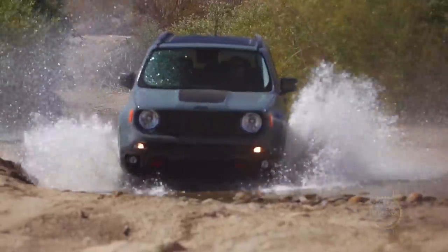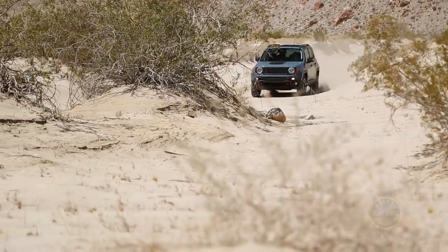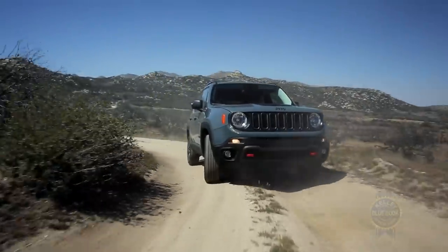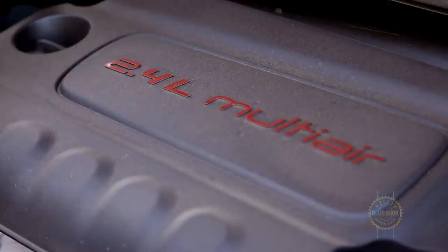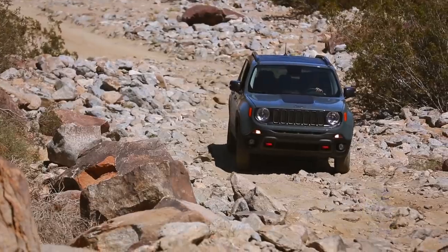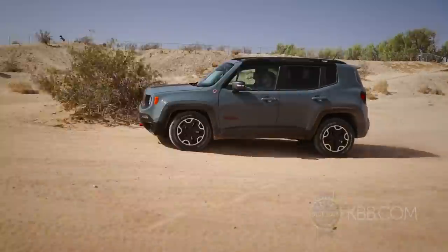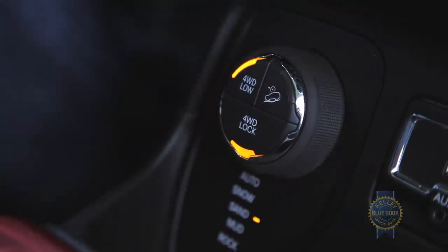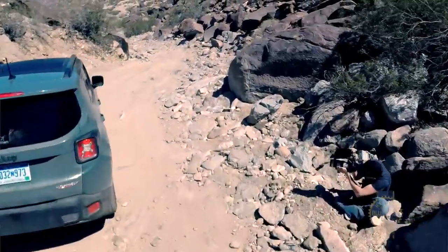Is the Renegade a genuine off-roader? The answer boils down to which version you choose. Front-drive models fitted with the standard 1.4-liter turbocharged four-cylinder and six-speed manual transmission have a difficult time getting out of their own way, while up-level four-wheel drive models equipped with the more powerful 2.4-liter four-cylinder and nine-speed automatic have the chops to tackle more than just rutted fire roads. For rock crawling and high-speed desert driving, only a Renegade Trailhawk will do, on account of its five-mode traction management system, loftier off-road suspension, and active drive four-wheel drive with a low 20-to-1 crawl ratio.